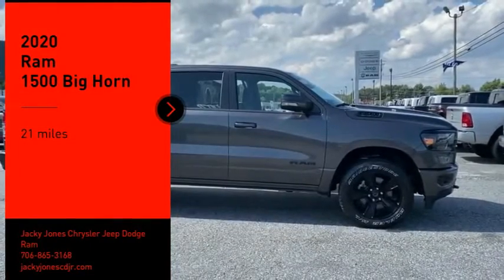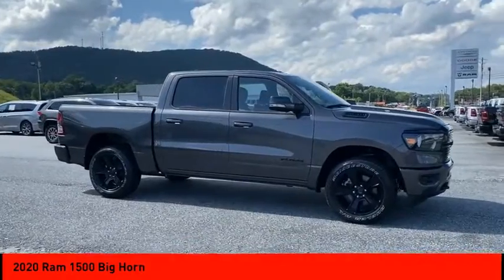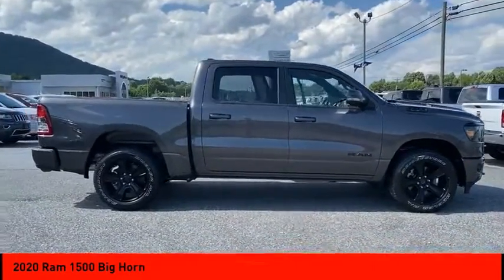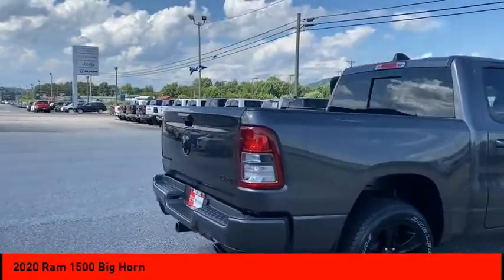Stop by and take a look at the 2020 RAM 1500. It went against the Chevrolet Silverado, Ford F-150, and Toyota Tundra, which are all excellent trucks in their own right. The RAM took home the prize for its well-rounded strengths.